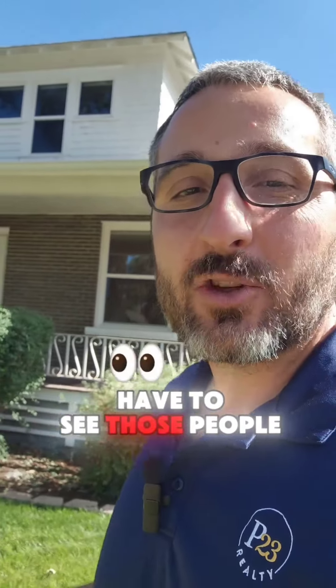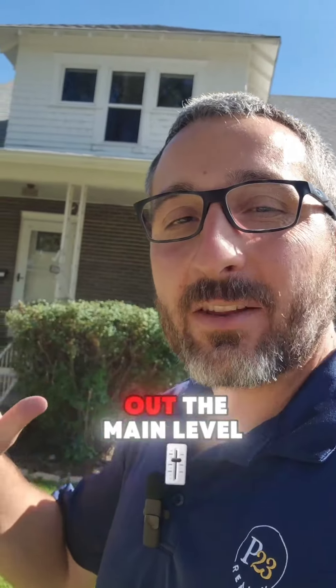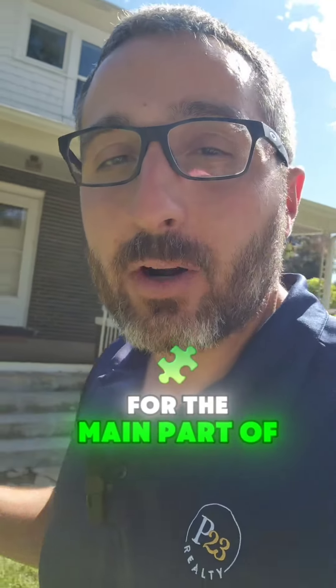You don't have to see those people at all. You could live in the basement and rent out the main level of this house, using $2,000 or whatever you get for rent towards your mortgage payment.